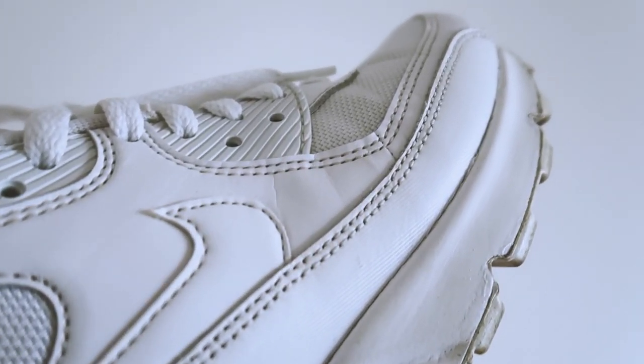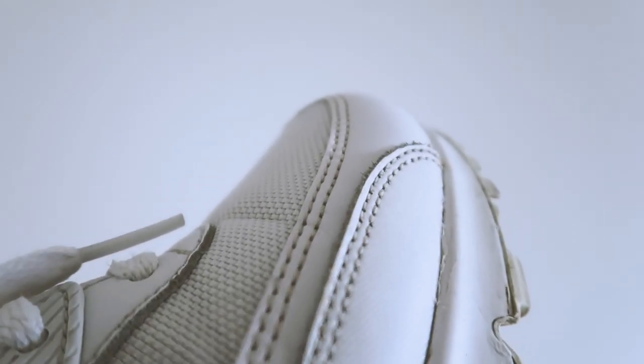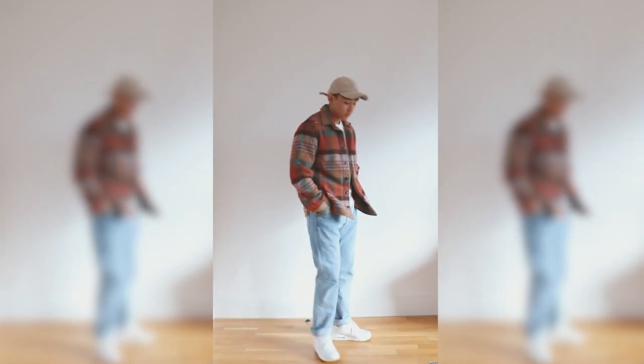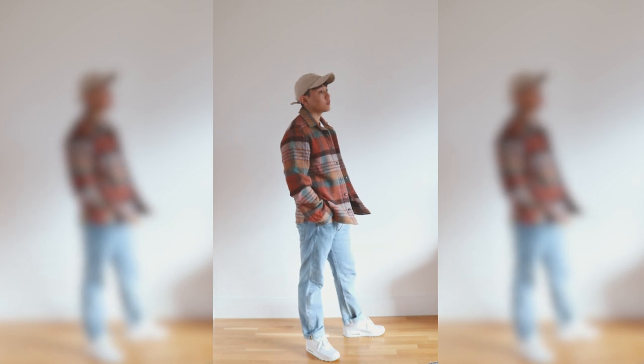I've worn these shoes at least once every week for the last two to three years and it barely shows any wear and tear, but I have given them a deep clean once — that's why they look so white.